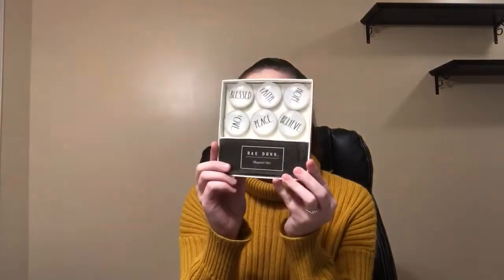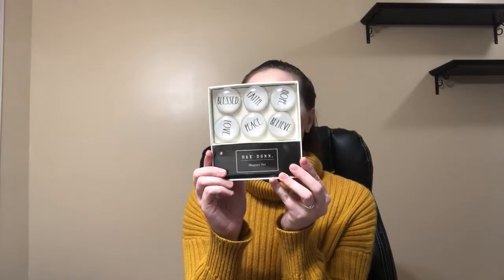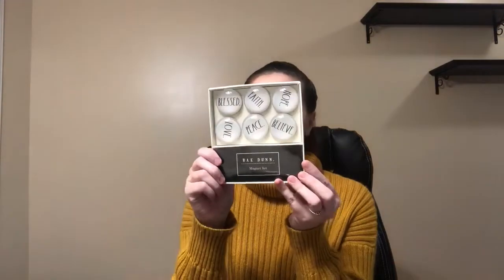So I found some Rae Dunn items. I found this magnet set — these are glass dome magnets and you get six of them. One says bless, one says love, one says faith, one says peace, one says hope, and one says believe. This was $7.99.